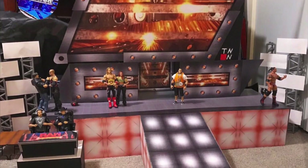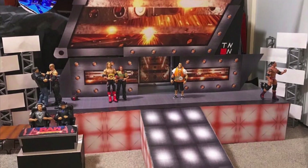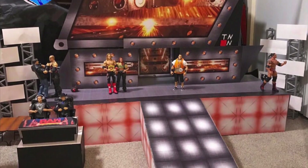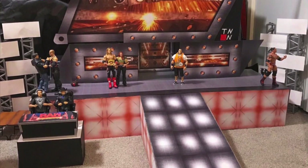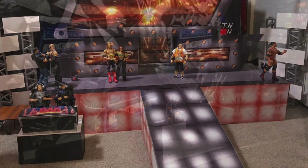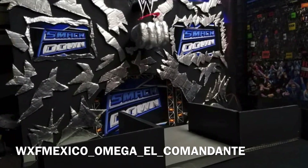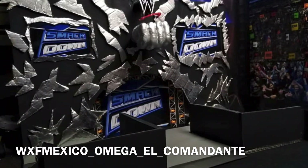I'm a big Ruthless Aggression Era fan because that's basically what I grew up on. I did catch a lot of the Attitude Era, but I watched the entire Ruthless Aggression Era. This right here is just unbelievable — I love every single thing about this stage. Staying with the Ruthless Aggression Era, we're going now with WXF El Comandante, coming up with the SmackDown Fist stage that he built himself.